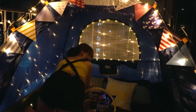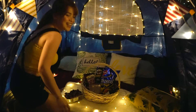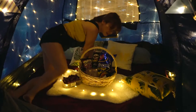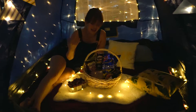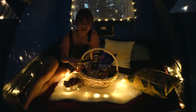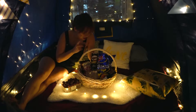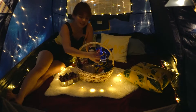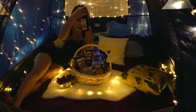So this is our walk-in — or rather, our crawling-in — tent, and we are going to sleep here tonight, literally! I also prepared some snacks for us in case we get hungry in the middle of the night.